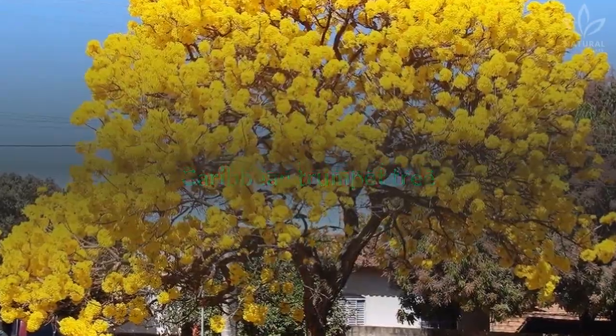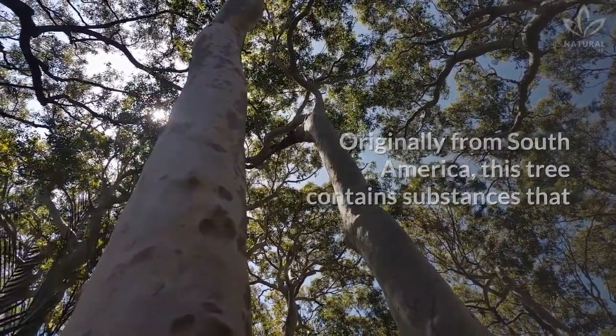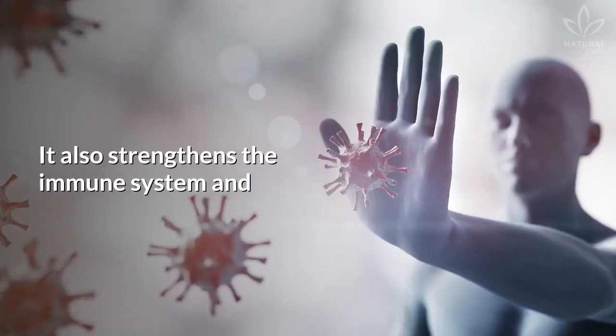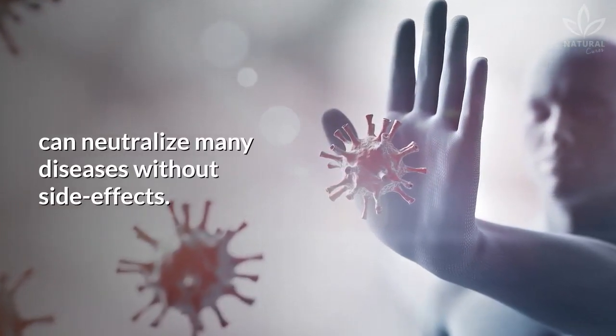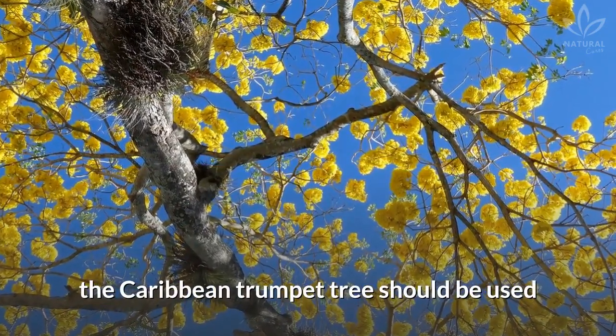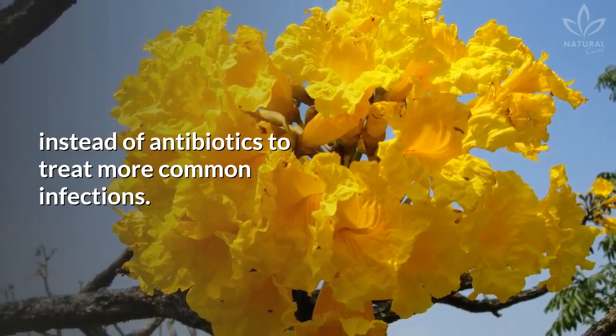Caribbean trumpet tree: Originally from South America, this tree contains substances that are efficient in the treatment of viral, bacterial, and fungal infections. It also strengthens the immune system and can neutralize many diseases without side effects. According to natural health experts, the Caribbean trumpet tree should be used instead of antibiotics to treat more common infections.